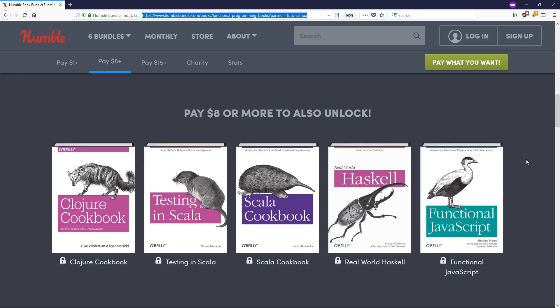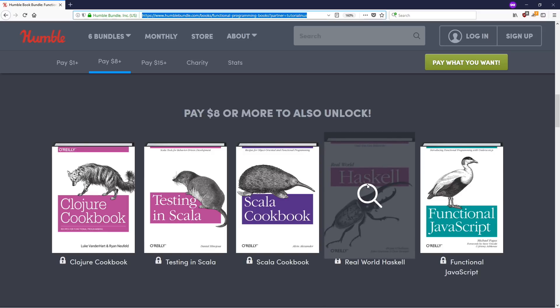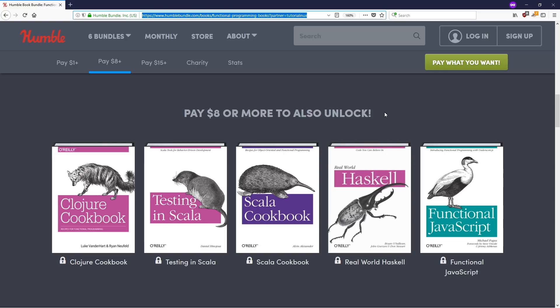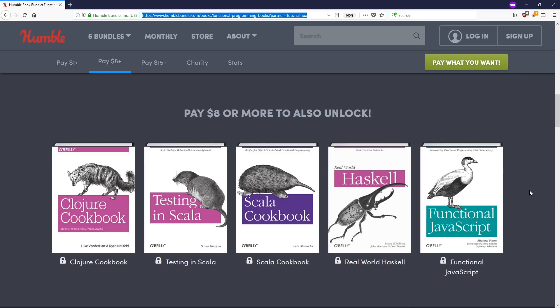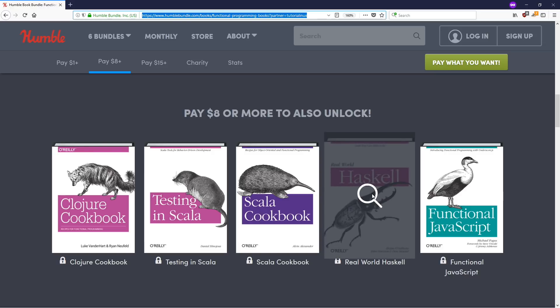There's some more Clojure stuff and Haskell in the bundle. I recommended another ebook bundle a few months ago that also featured functional programming, including the book Learn You a Haskell for Great Good, which I think is maybe the Haskell book to start with — though I'm not a huge Haskell programmer myself. If you want some Haskell and can't learn it for great good yet, maybe Real World Haskell will do.